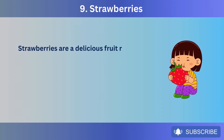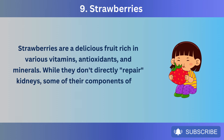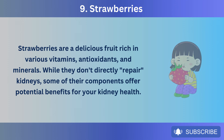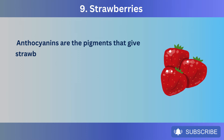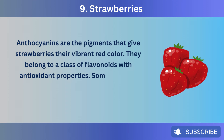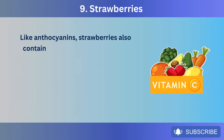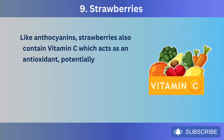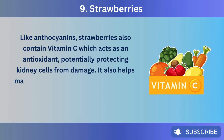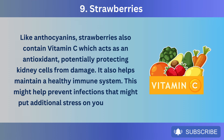Number 9: Strawberries. Strawberries are a delicious fruit rich in various vitamins, antioxidants, and minerals. While they don't directly repair kidneys, some of their components offer potential benefits for kidney health. Anthocyanins — the pigments that give strawberries their vibrant red color — belong to a class of flavonoids with antioxidant and potential anti-inflammatory properties. Strawberries also contain vitamin C, which acts as an antioxidant protecting kidney cells from damage and helping maintain a healthy immune system, potentially preventing infections that might put additional stress on your kidneys.